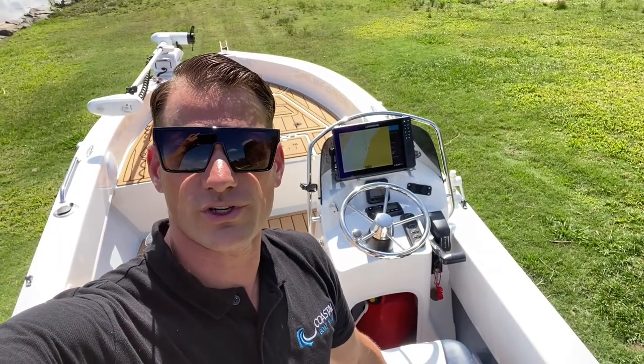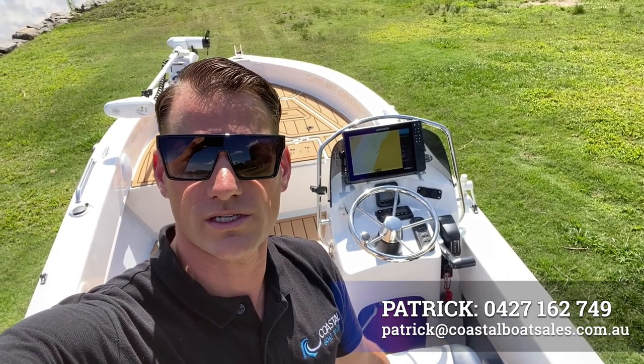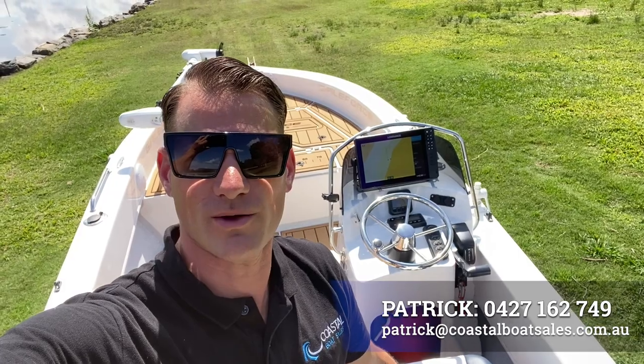So that's our Gale Force. If you're interested in this boat, give me a call. Patrick — 0427-162-749. Or you can email me at Patrick at CoastBoatSales.com.au.